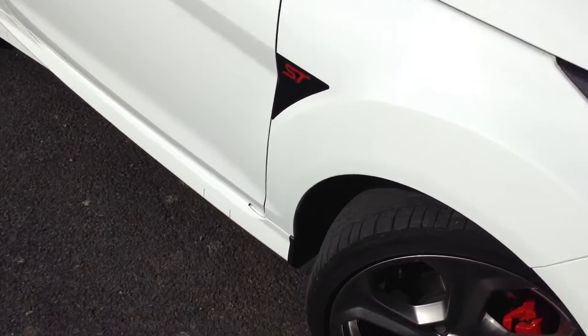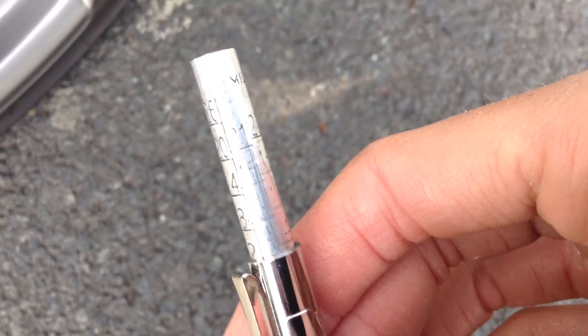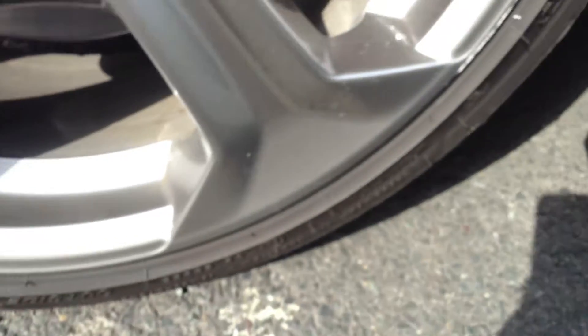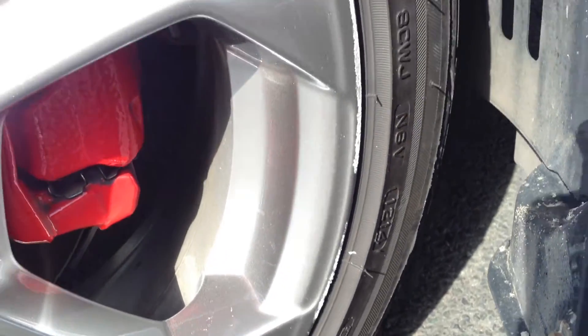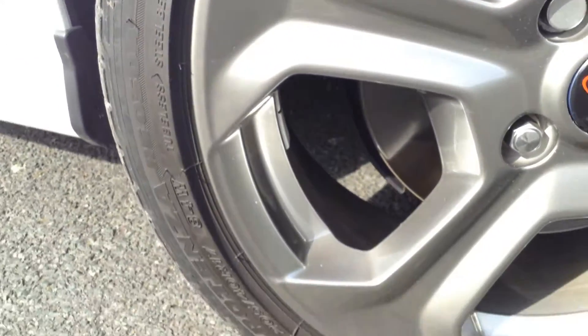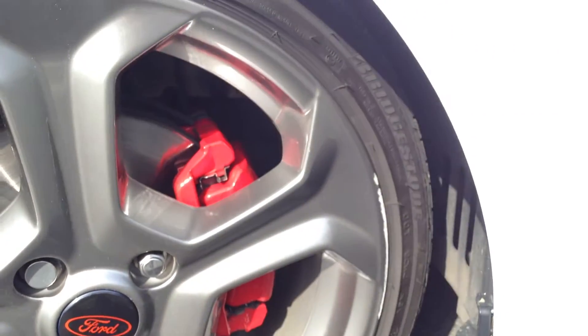Starting with the offside front tyre, taking a look at the centre of the tread depth — we have got three millimetres on the offside front tyre. Looking at the offside front alloy, there is a little bit of a kerb mark on the outside edge unfortunately. The rest of the alloy however is in a spotless condition, so it is just that bit of kerbing there.